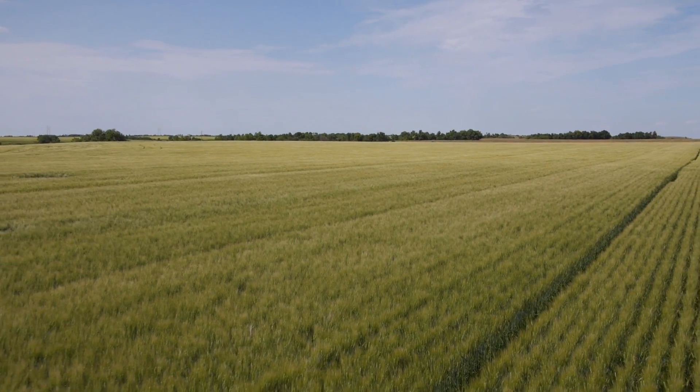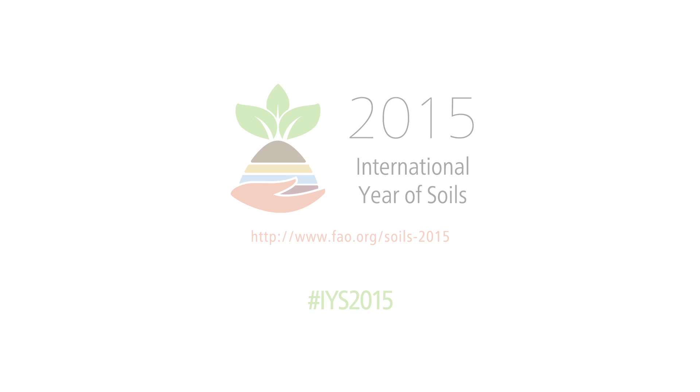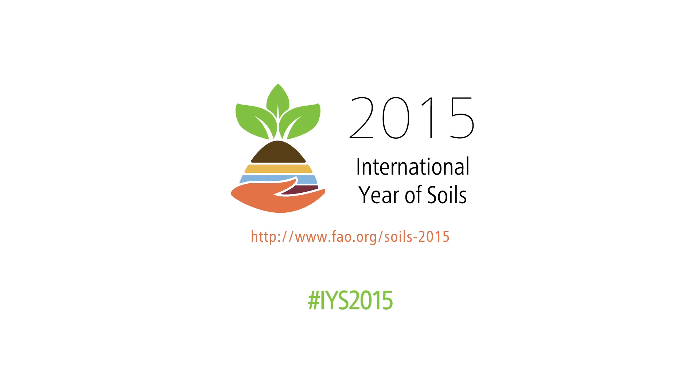To learn more, check out our other videos on soil science in Canada.